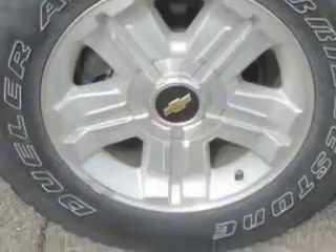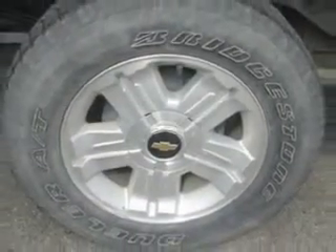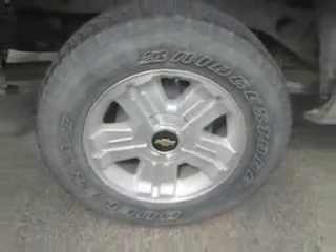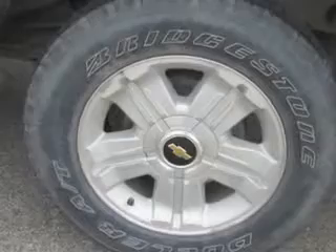And much more. Get where you need to go, enjoy the drive, and have peace of mind in this 2013 Chevrolet Silverado 1500. See us at Patriot Chevy Buick GMC today.